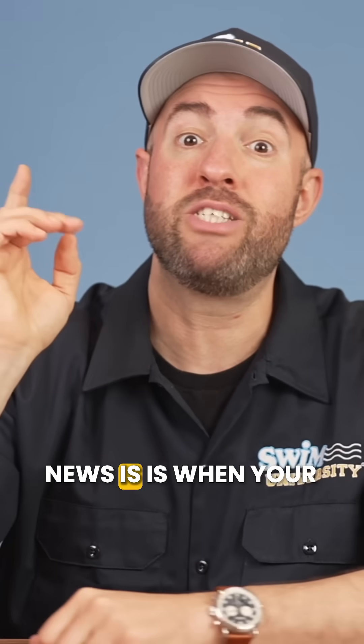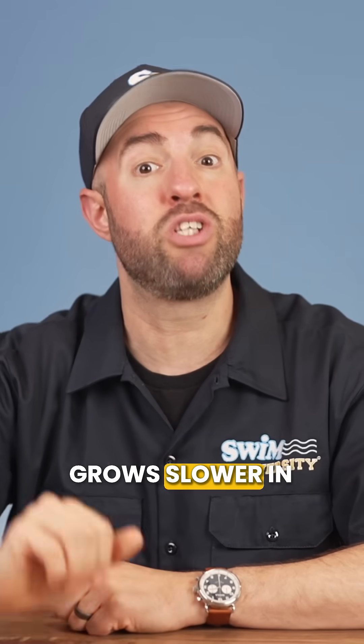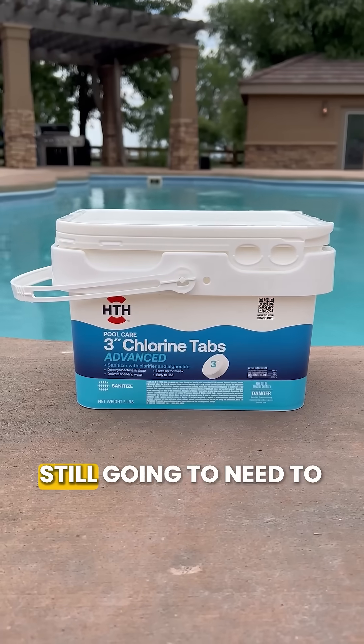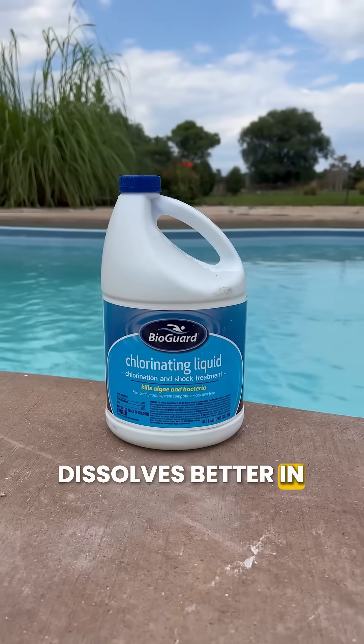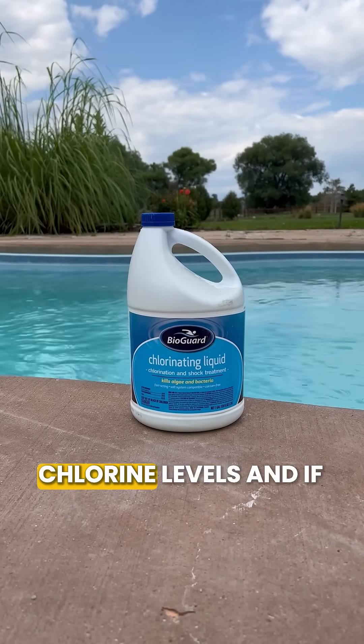But the good news is, when your pool is open and it's colder outside, you'll need less chlorine. That's because algae grows slower in colder water and chlorine doesn't burn off as fast. But you're still gonna need to add some sanitizer to keep it clean. I would use liquid chlorine instead of chlorine tablets, since it dissolves better in colder water and you can add it directly to the water once a week, depending on your chlorine levels.